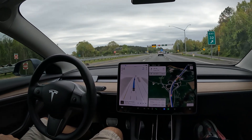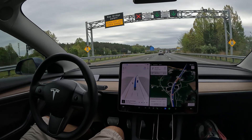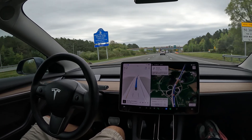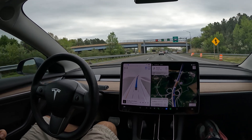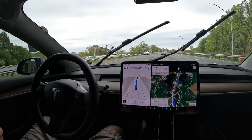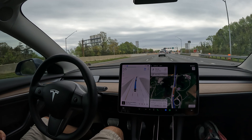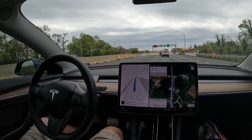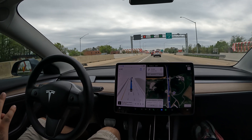All right, what is going on, welcome to the channel! Special video for you guys today — we are doing a special FSD drive over the Bay Bridge here in Maryland. In this video, we're going to let FSD drive me across the bridge.